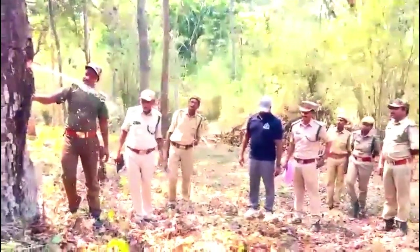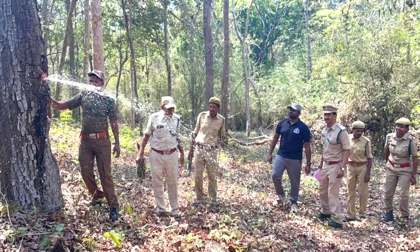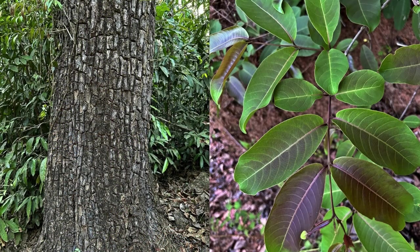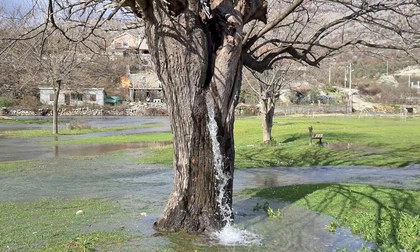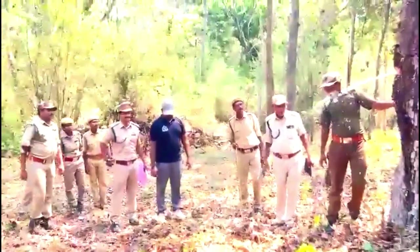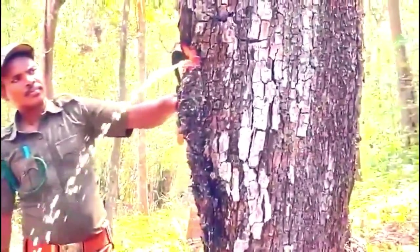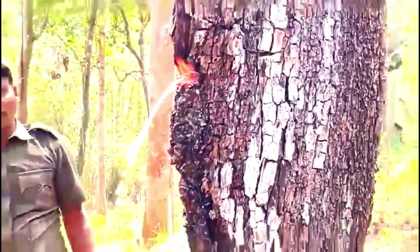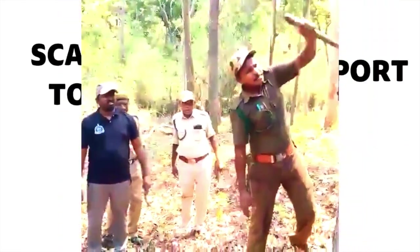While the Indian laurel's water storage is impressive, the forceful release of water appears to be a special adaptation of this particular tree in that specific area and may not be as prevalent elsewhere. This incident highlights the importance of indigenous knowledge and the potential for collaboration between local communities and forest officials to unlock the secrets of the natural world.